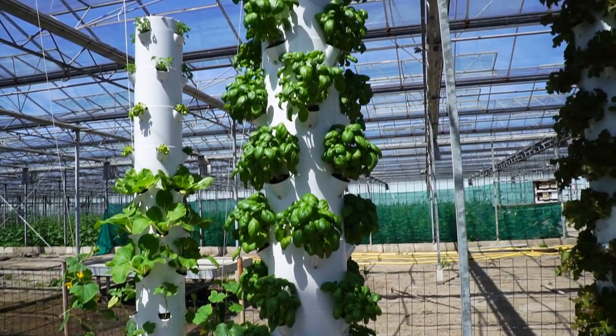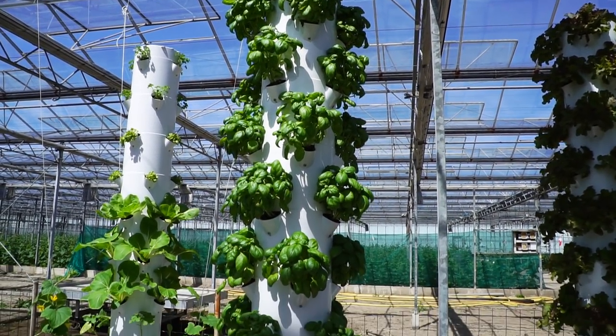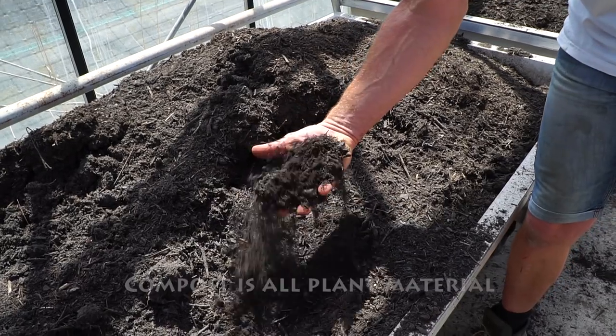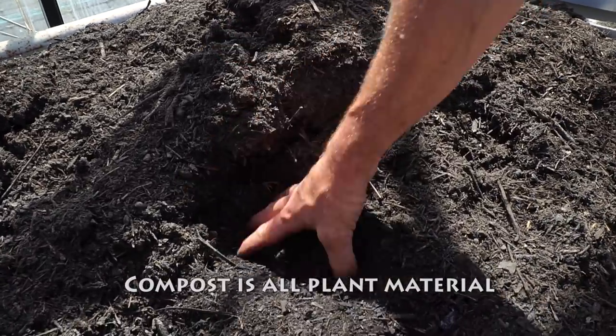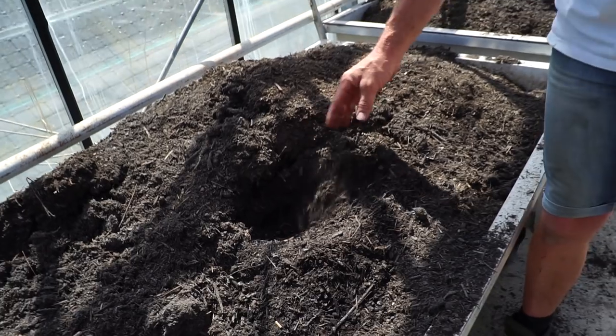I think this may be how I have to grow basil — I have a real problem growing basil. This is compost for the customers — they take it here and can use it. It's amazing. A little bit bigger with a bigger compost pile.